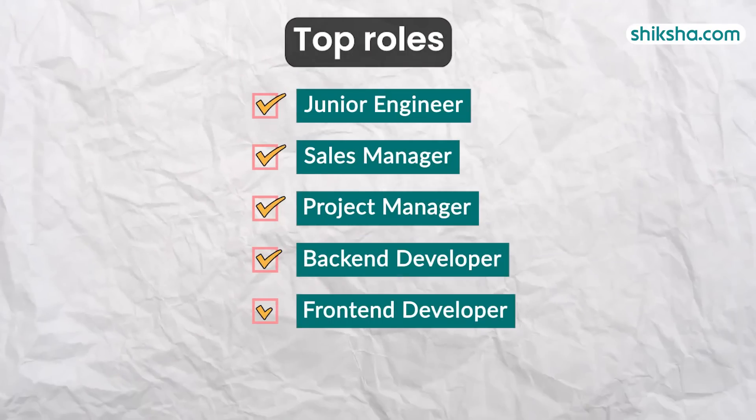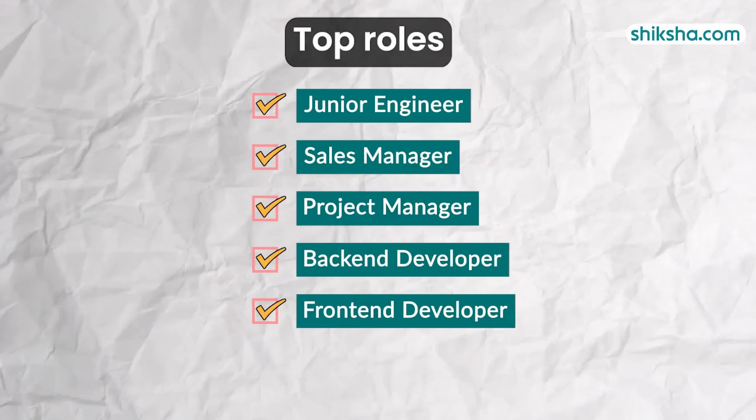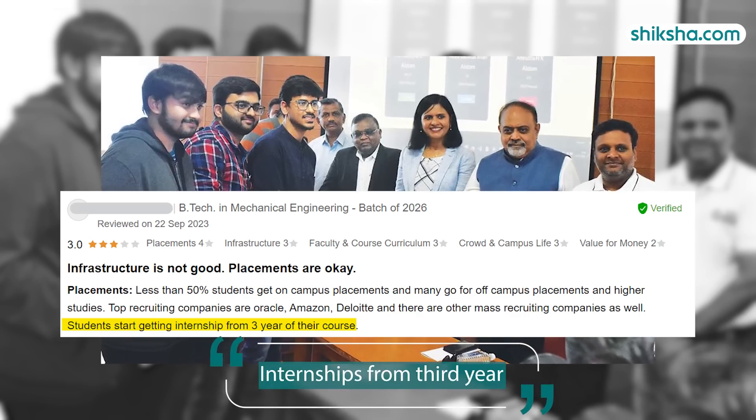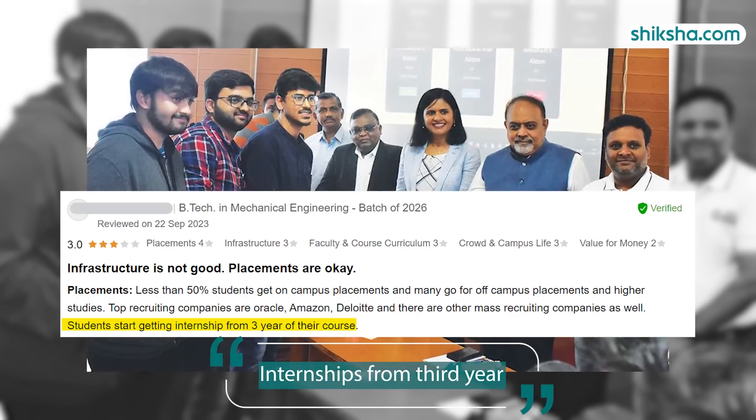The top roles offered included that of junior engineer, sales manager, project manager, and back-end and front-end developer. Speaking of internships, students begin receiving internship opportunities starting in their third year.